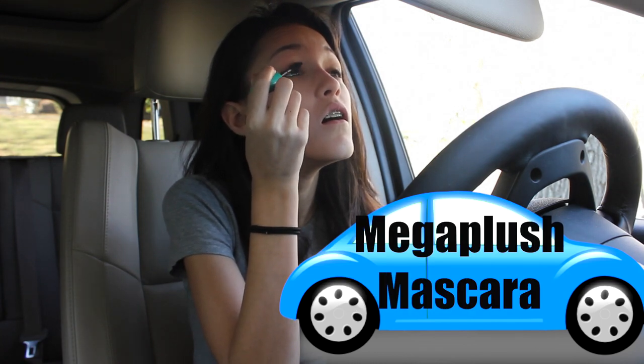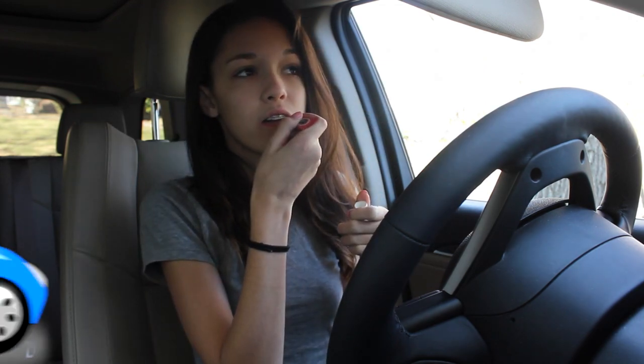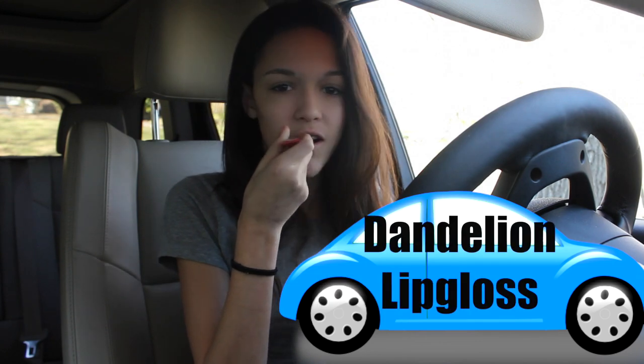To finish off the eyes, I used the Mega Plush Mascara by Maybelline — my all-time favorite. It adds a lot of length and volume and makes my lashes look super good. Then to top off the look, I used my Dandelion Lip Gloss from Benefit, just for a little bit of shine. And it smells so good.